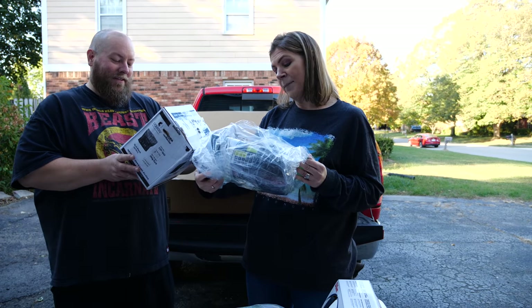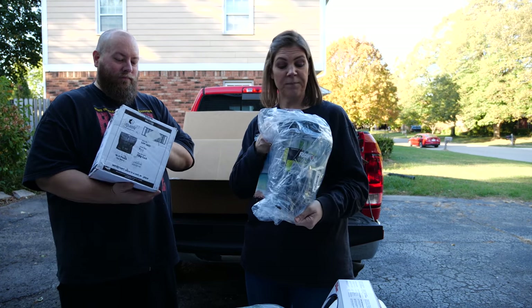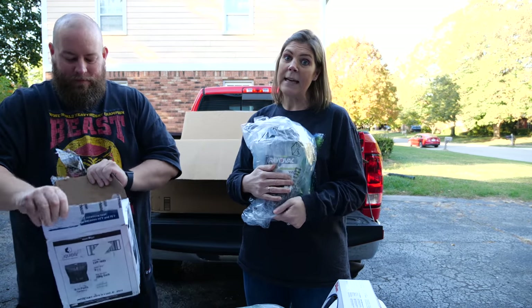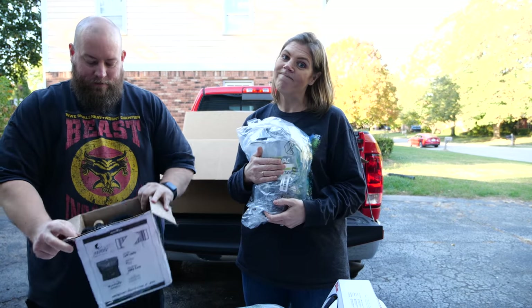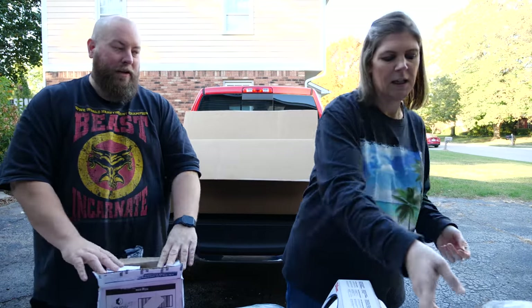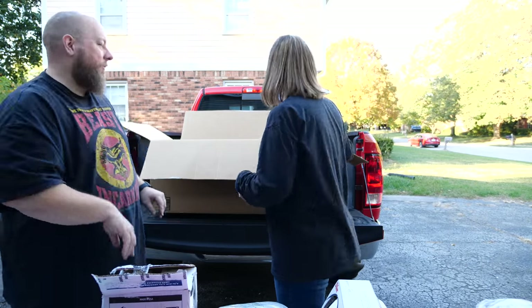We have a Rayovac camping lantern. I do not camp, but if we did we'd have a lantern. Expandable used hose - they always have holes in them. Always have holes in those.